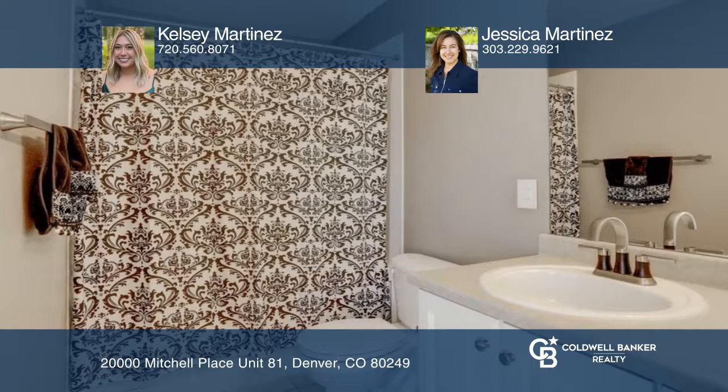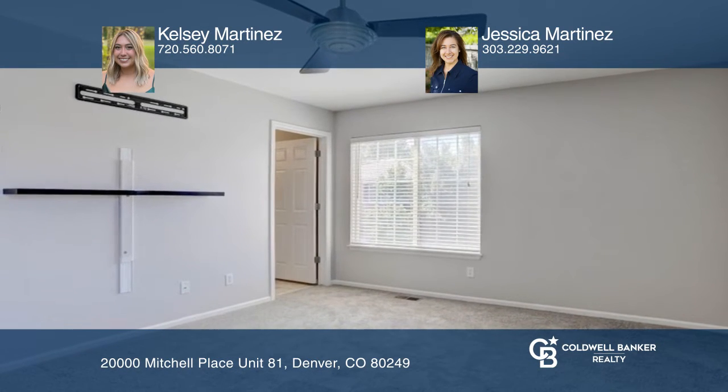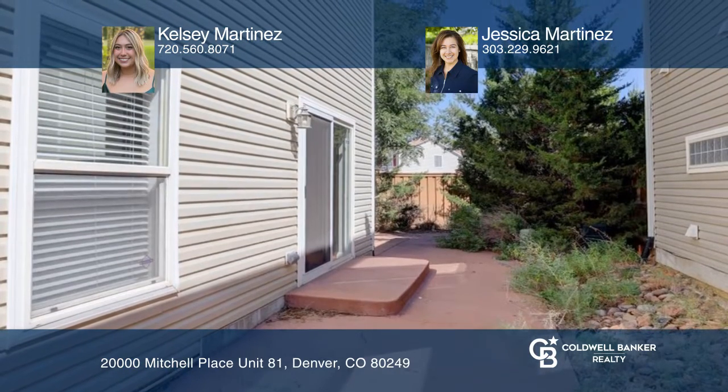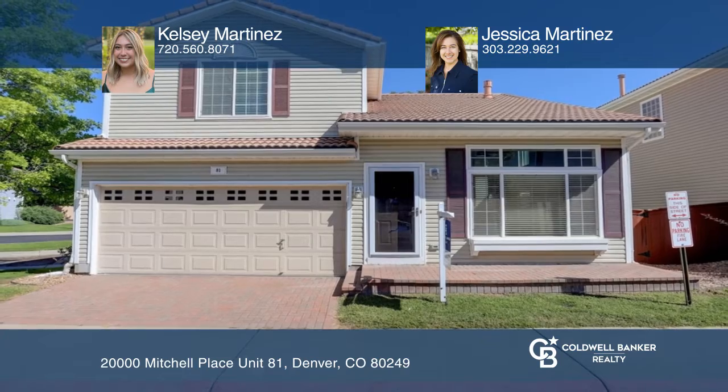The kitchen includes stainless steel appliances and solid surface counters. Relax in the primary bedroom with a walk-in closet and bath. Kelsey Martinez and Jessica Martinez would love to tell you more.